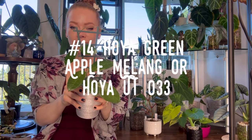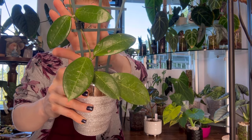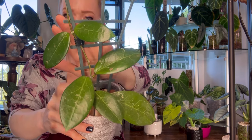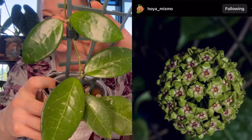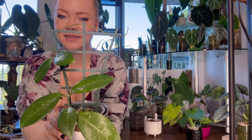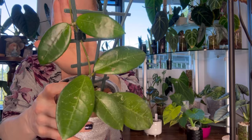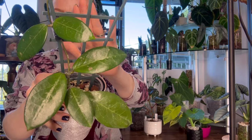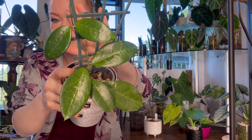Number fourteen is Hoya Green Apple Malang, also known as Hoya UT033. This is an epiphytic Hoya from Southeast Asia. It sunstresses red and has a reputation for not flowering until it's quite mature. Mine has a little bit of pink splash because it's getting close to my Barinas. It's such a pretty veiny Hoya and one that's not commonly talked about — I actually got this one from a friend, so I was really excited to add a less-common Hoya to my collection.